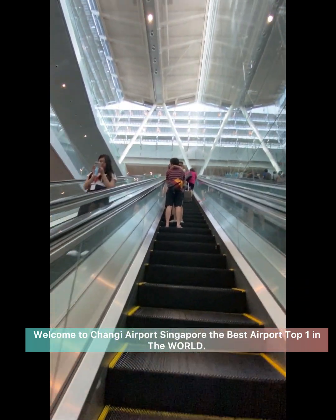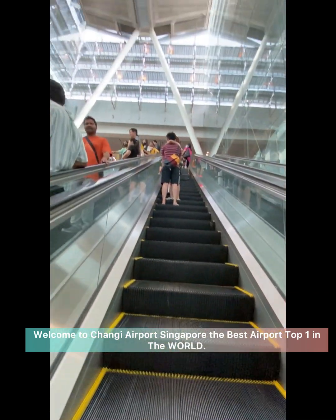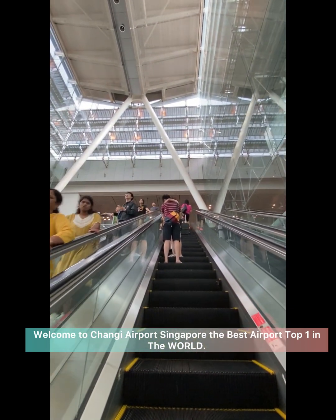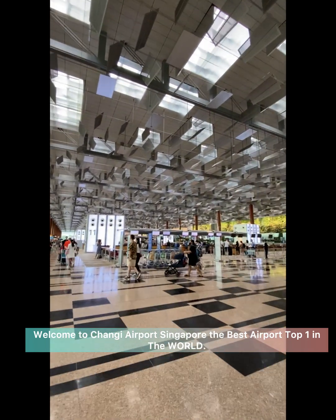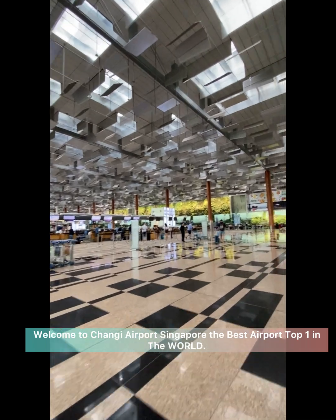From the MRT, you just walk going up from the platform. You can see the highest and tall tower in Changi Airport. You reach this terminal lane — turn right, to your right.